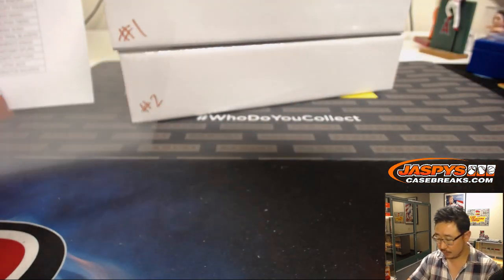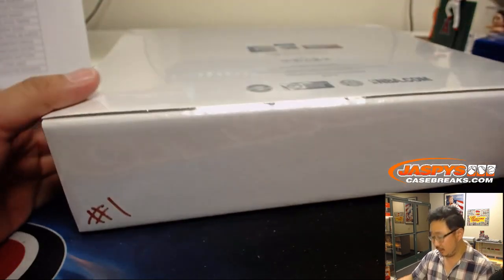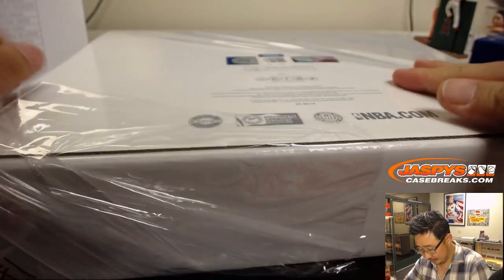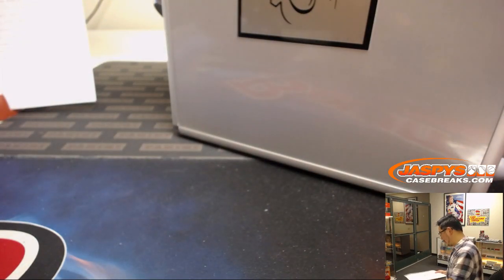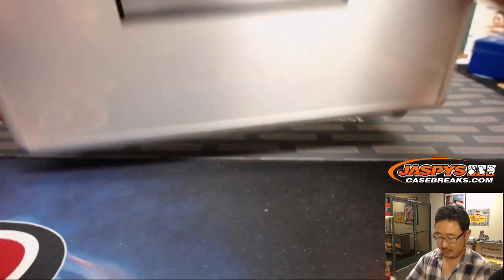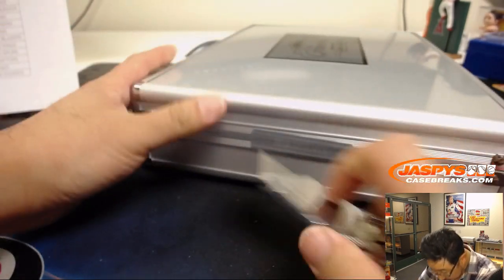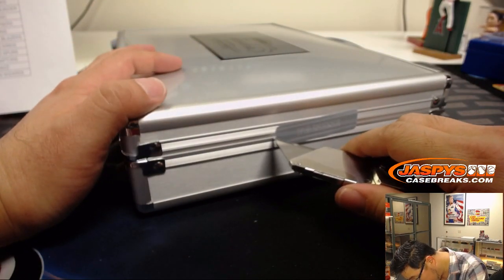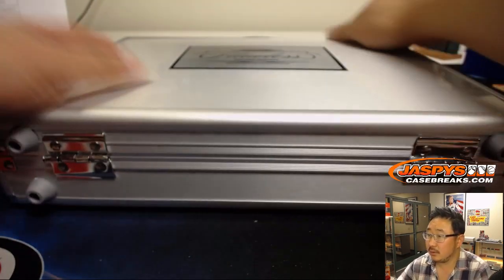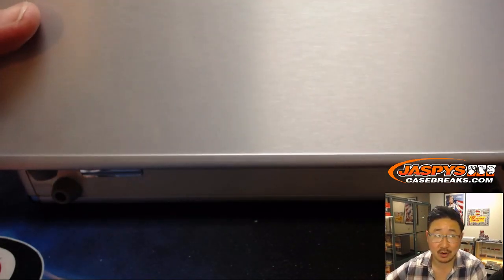Break one, break two. All right, good luck everybody, here we go. Featuring the latest rookie class. There's the badge on the front right there, the flawless logo. Good luck everybody. So I think there's only two encased cards — no, three encased cards. And the box in the middle.